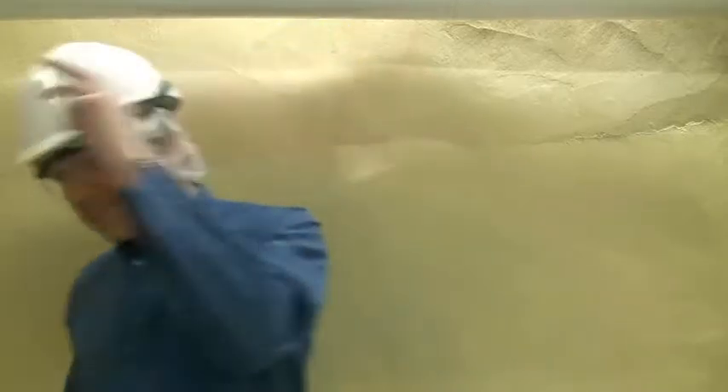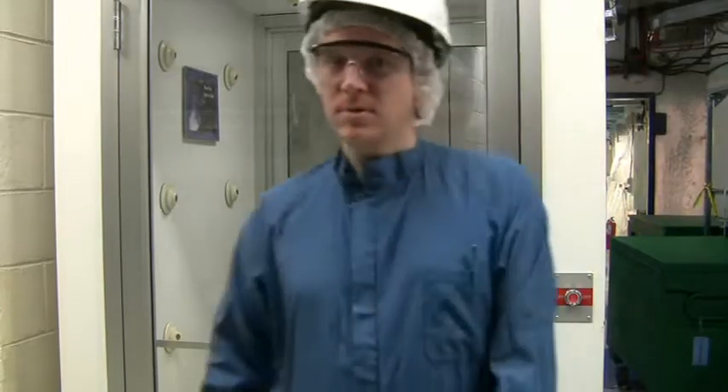Now in the lab, we have varying levels of cleanliness. You can go most places on just the shower you took to get in. But if you want to go into our control room, you need to take an air shower.